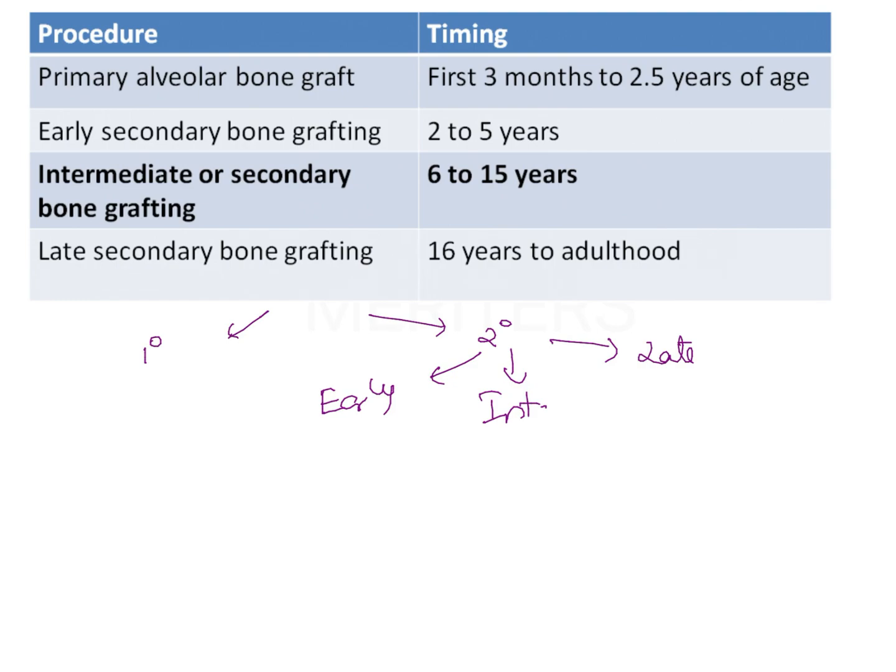The primary bone graft is usually carried out along with a lip repair surgery. In a patient with a complete cleft of the lip as well as the palate, lip repair is done at an earlier age to get a proper oral seal, and alveolar bone grafting is done at this time. This is known as the primary alveolar bone graft. The timing is usually the first 3 months of life to 2 and a half years of age — anytime it is done early during lip repair, it is known as a primary alveolar bone graft.